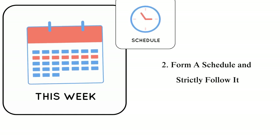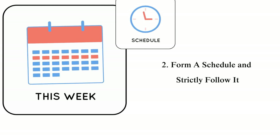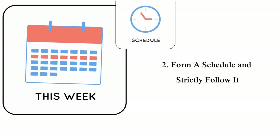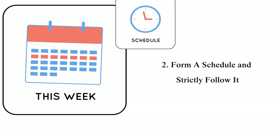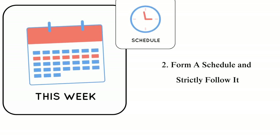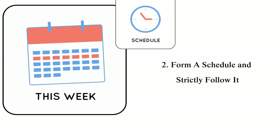Tip 2: Form a schedule and strictly follow it. Having an effective study area is not enough to achieve optimal productivity. You need to create a schedule that will guide your online learning process. The benefits of a schedule are that it reduces procrastination and helps you accomplish more. Some tips for forming a schedule include understanding how you learn best, then creating a schedule catered to that. Set aside time for breaks and resting, as our minds cannot work for many hours continuously.